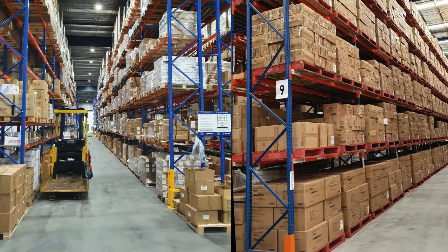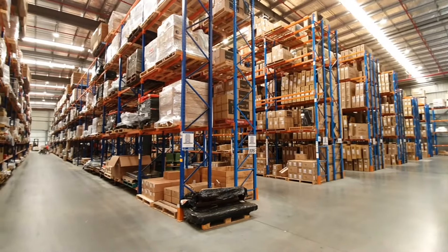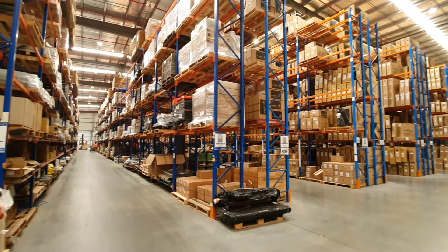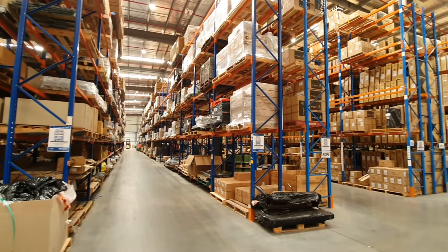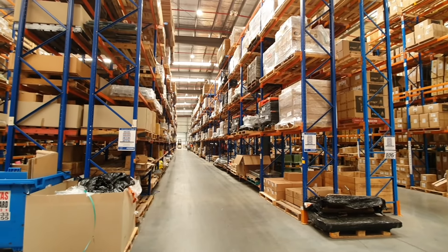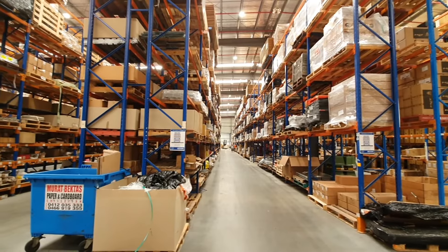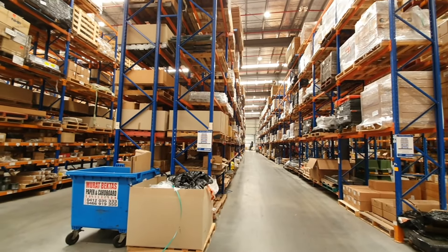Erector Rack carries a wide range of selective pallet racking components and can design a selective racking system to tailor fit your specific space and budgetary requirements. Our selective racking systems are compatible with all types and sizes of pallets or skids and may be used with any type of handling system.